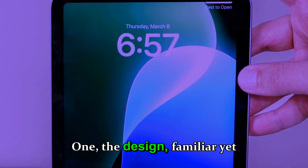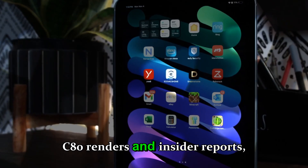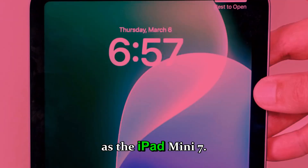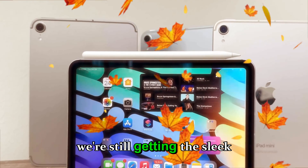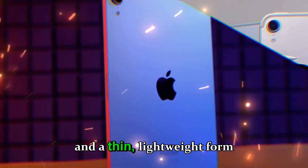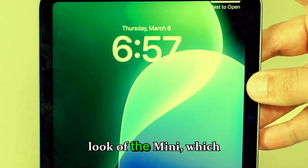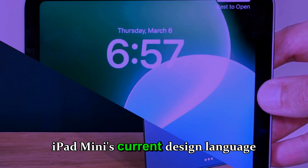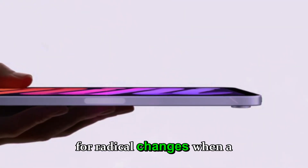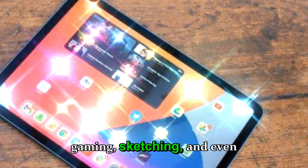Section one: the design — familiar yet perfected. From early CAD renders and insider reports, it looks like the iPad mini 8 will retain the same overall design as the iPad mini 7. That means we're still getting the sleek aluminum body, Touch ID integrated into the power button, and a thin, lightweight form factor that's easy to carry anywhere. Apple seems to be keeping the iconic look of the mini, which makes sense — the current design language is already one of Apple's best balanced layouts, beloved by users for reading, gaming, sketching, and even note-taking.